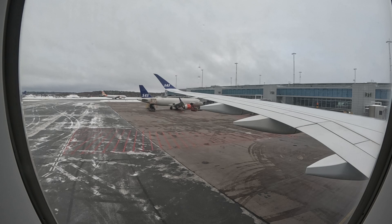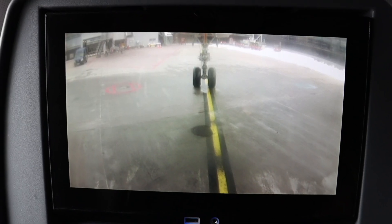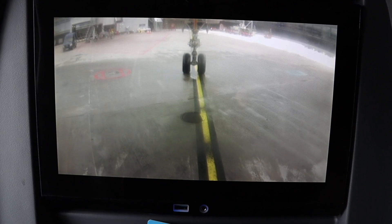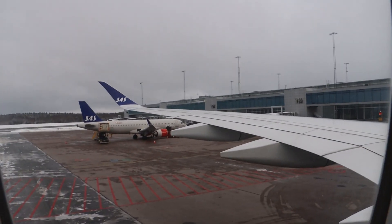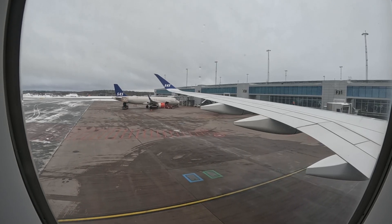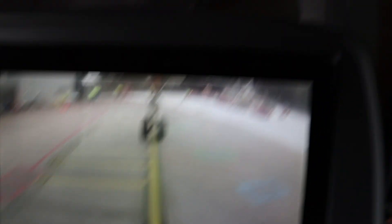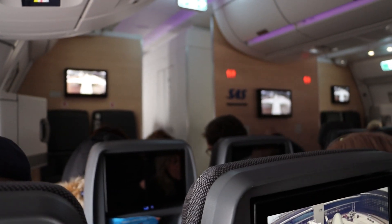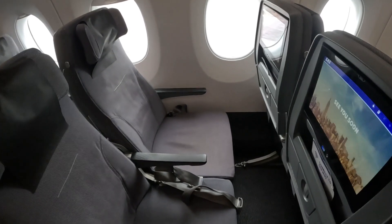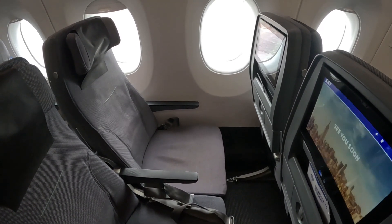We're back in Sweden with no problem and we are waiting for clearance to park at the gate. I just noticed there's also an outside camera behind the nose gear — too bad I couldn't see the touchdown. Goodbye!